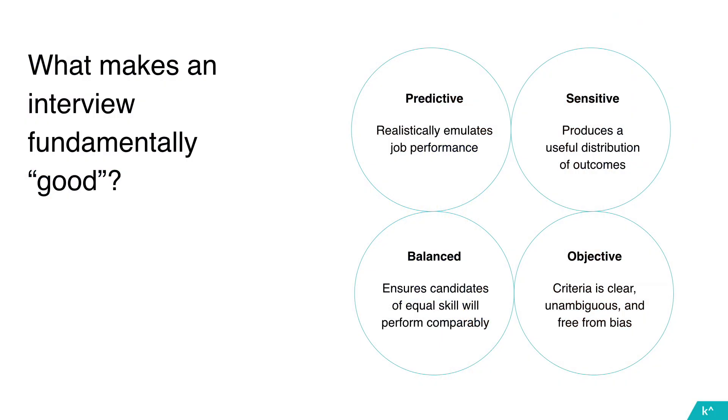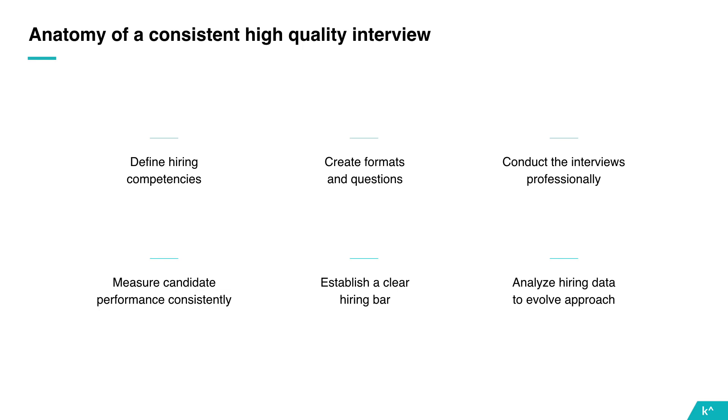It's balanced, meaning that if two candidates have the same skill level you'd expect the same outcome. And finally, it's objective — the criteria you're using to evaluate the interview are unambiguous and there's no opportunity for the interviewer to introduce their own subjective bias into the scoring. In the next few minutes I'll touch on each of these points to talk about how you can increase the rigor of each step of the process.